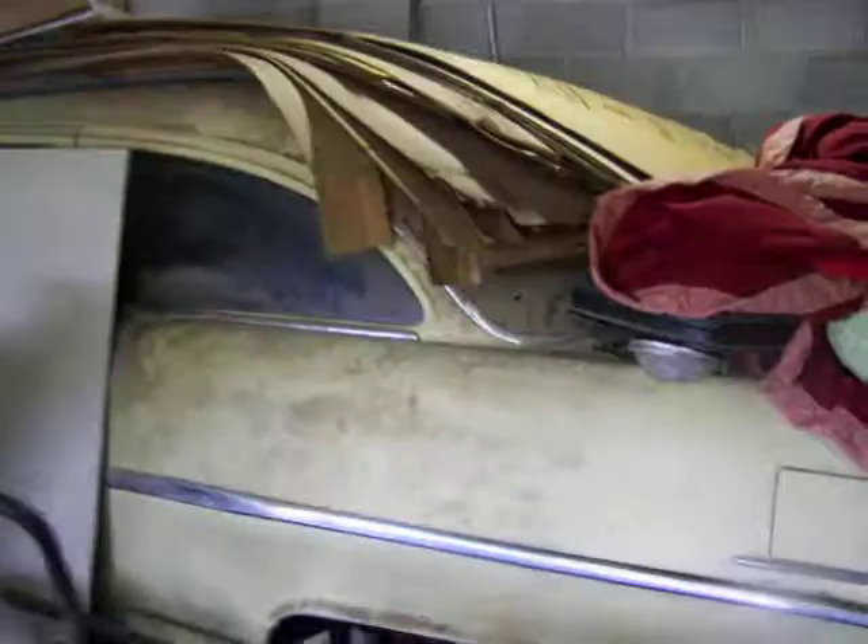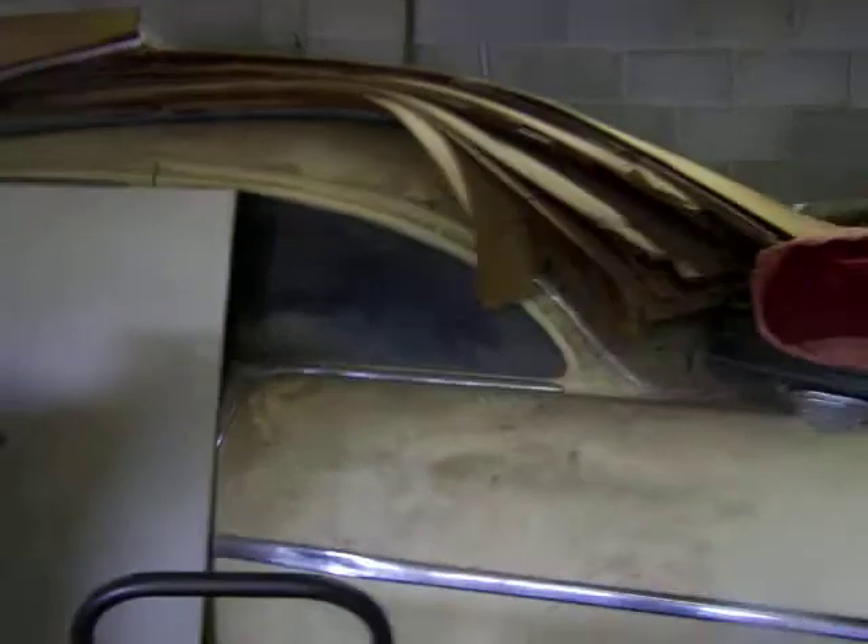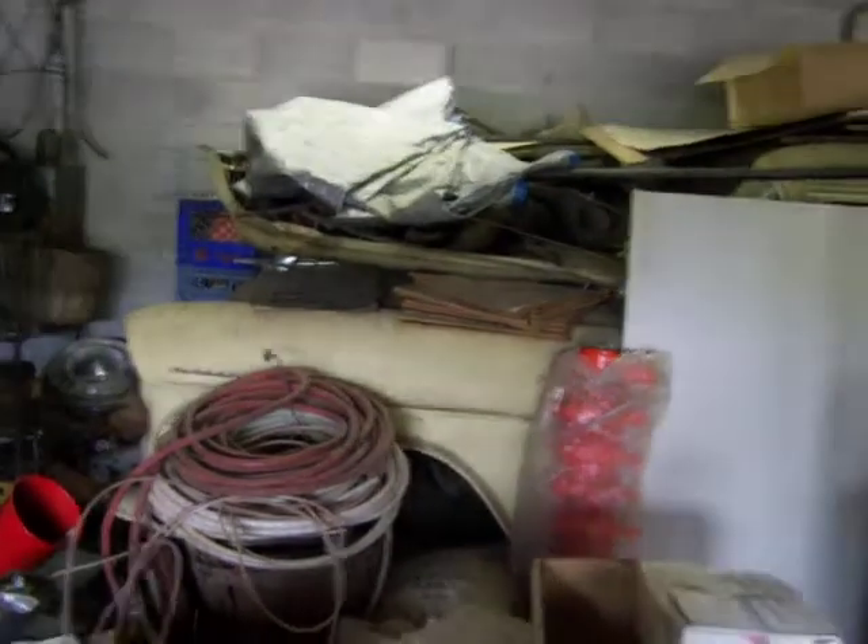Here's a barn find for all you car guys out there. A '55 Chevy that's been sitting here since the early 80s.